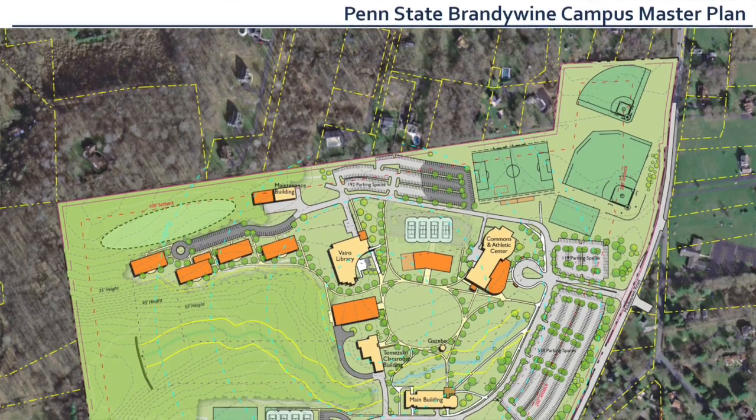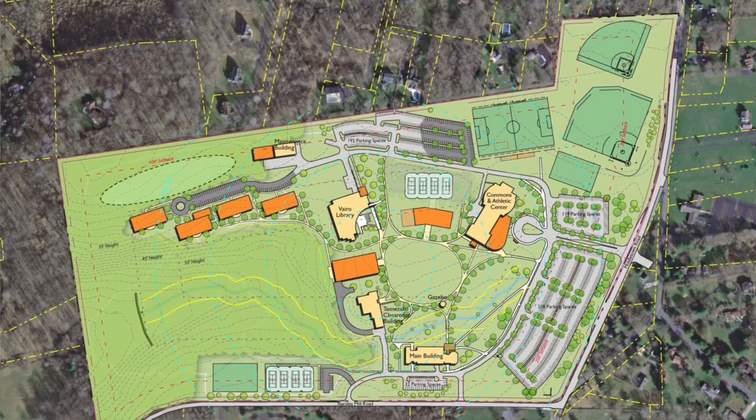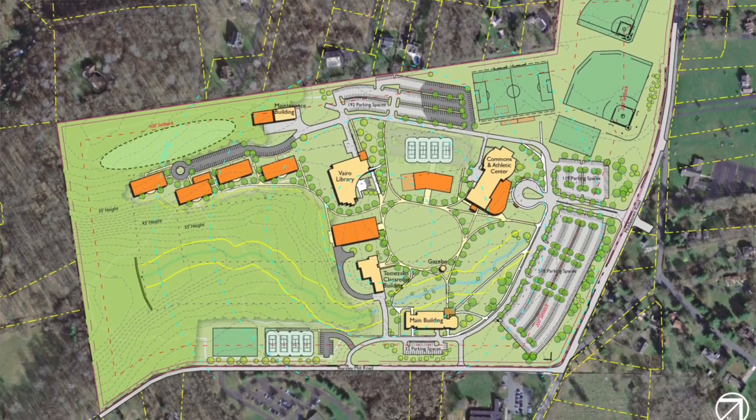Some of the factors that really went into deciding that Penn State Brandywine should have student housing is that our location is such that we can grow. In order to grow, some of the things we need to do are to get out-of-state students here, international students, as well as students in the local area who want to have the full campus experience that they can't get without student housing. Once the student housing is built, we will have approximately 250 students in the dormitories. In addition to that, the student union will be for all students — commuters as well as those who live in the housing.